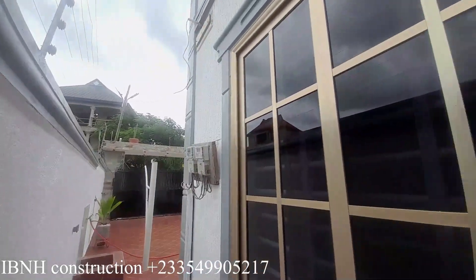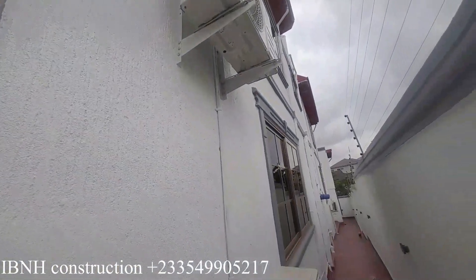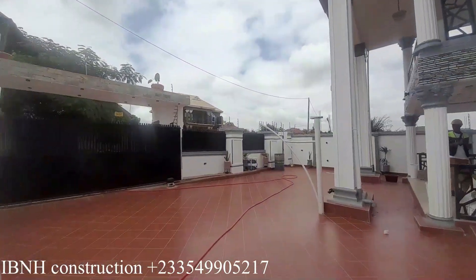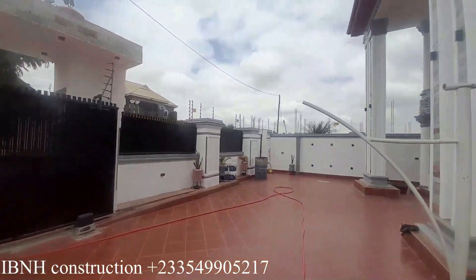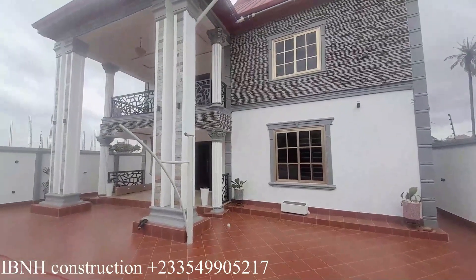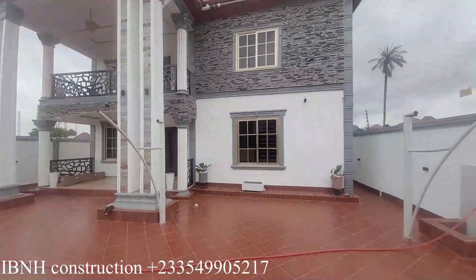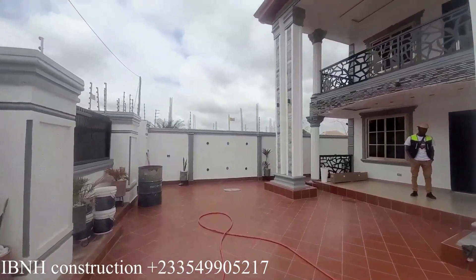So if you need such buildings, contact IBM H Construction to give you a quality house, a quality home. That is the front view and the compound. Thank you for watching — I'll see you all in the next one.